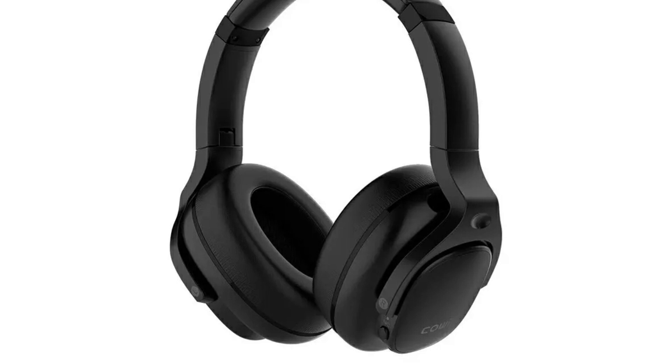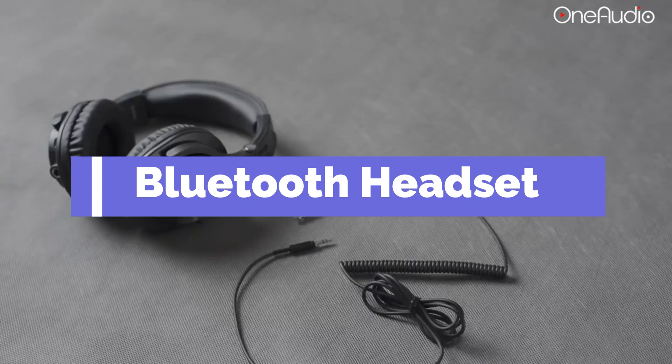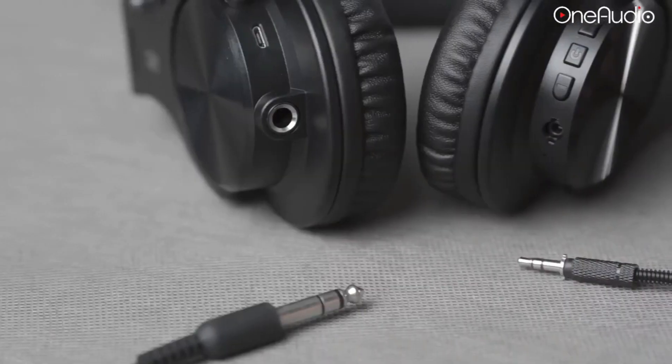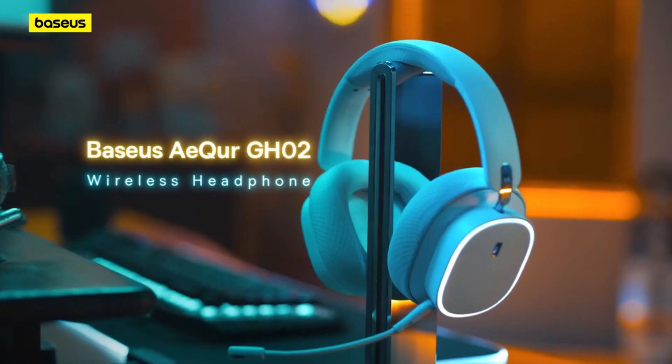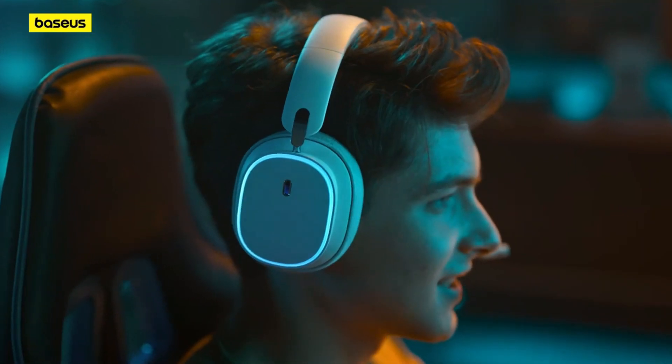In this video we're breaking down and checking out the best Bluetooth wireless headsets in 2024. I've made this list based on performance, quality, customer reviews, price, and more. I've included options for every type of consumer, so whether you're looking for a wireless headset, we'll have the best products for you.